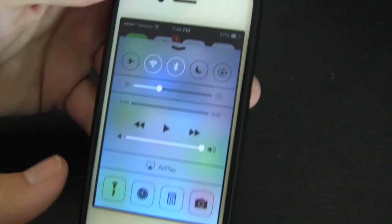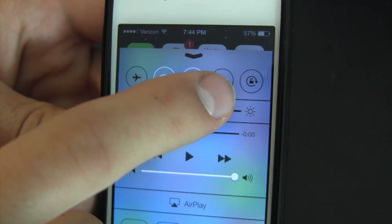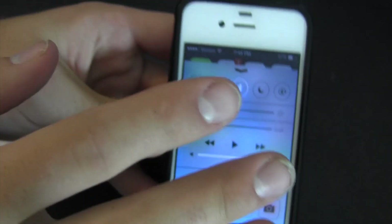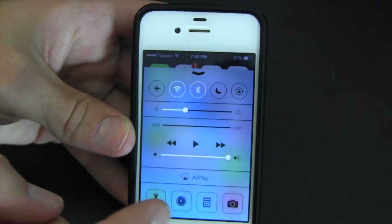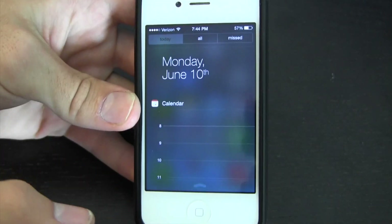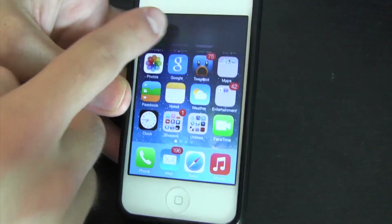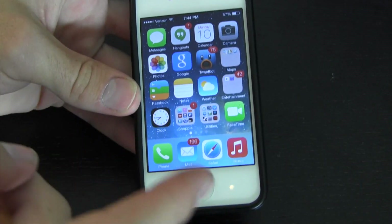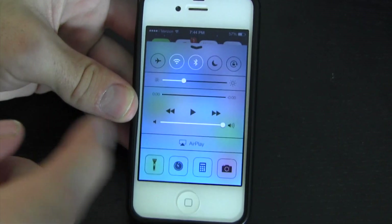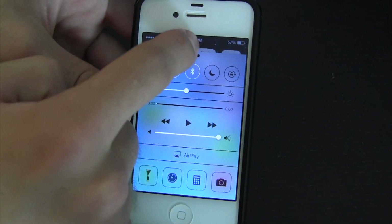Bringing up Control Center again — this is very Android-like. We can toggle Wi-Fi, Bluetooth, Do Not Disturb, orientation lock, airplane mode, see what song is playing, adjust volume and brightness, all right from here. I actually find it better than Android, because Android integrates these into the notification center. Adjusting Bluetooth isn't a notification, so I feel Apple did it right by keeping this in a totally separate menu.